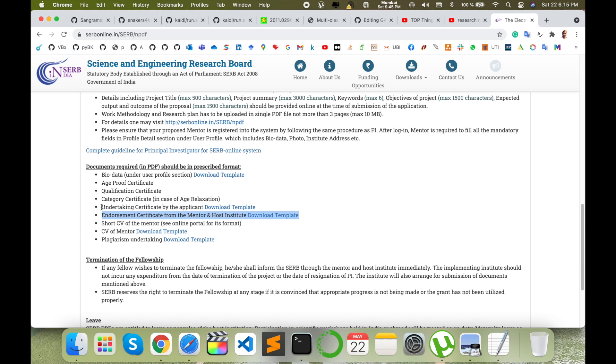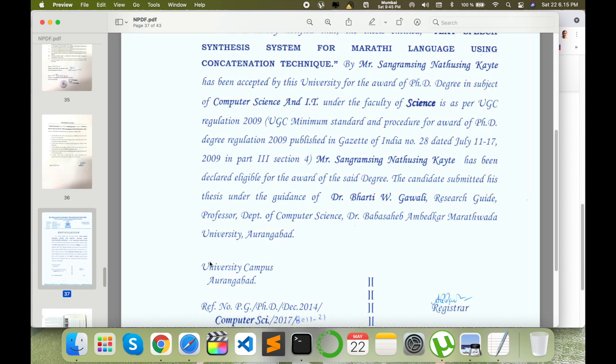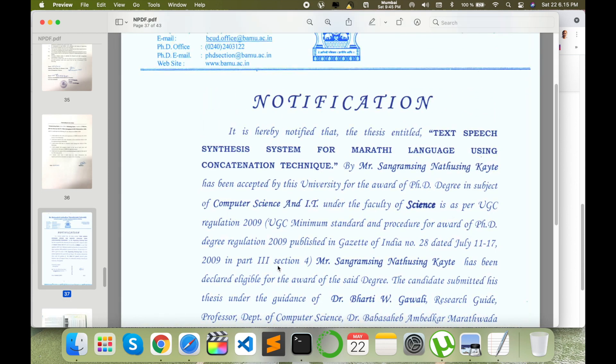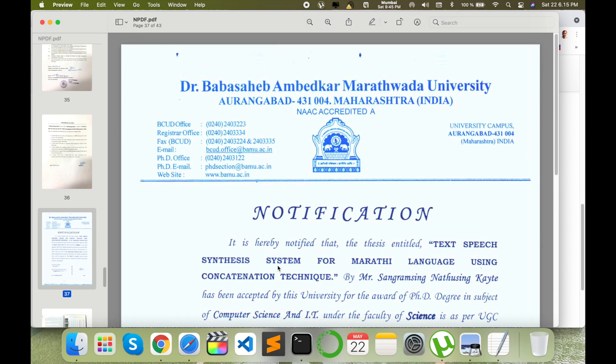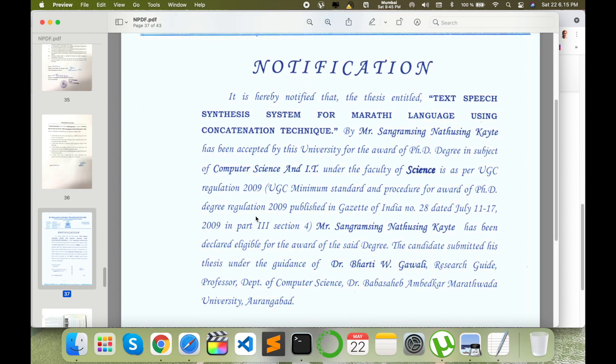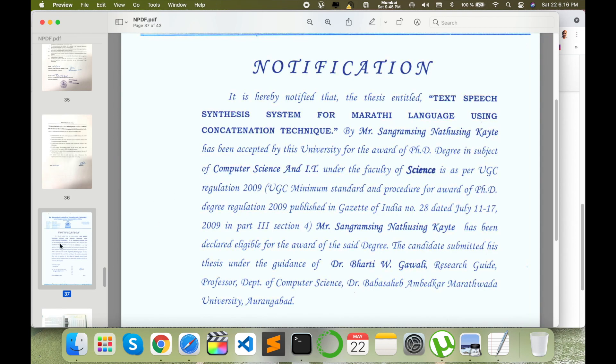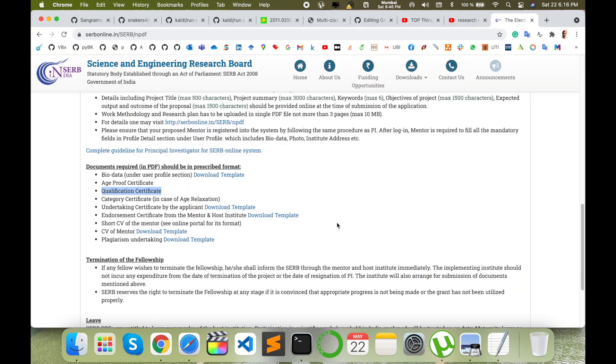The next document is the undertaking by fellow — your name, father's name, your address, and your signature. At that time I had not yet received my degree certificate, so I added the notification of PhD degree award instead of the actual degree certificate. I also added my passport as an age proof certificate, since that is a requirement.